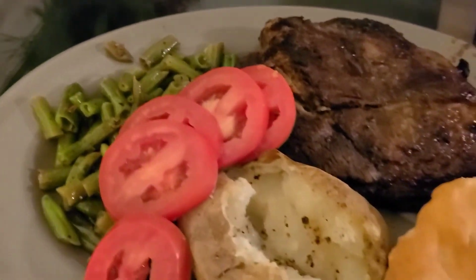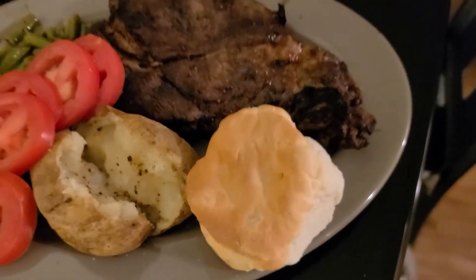Green beans, tomatoes, baked potato, and a biscuit.